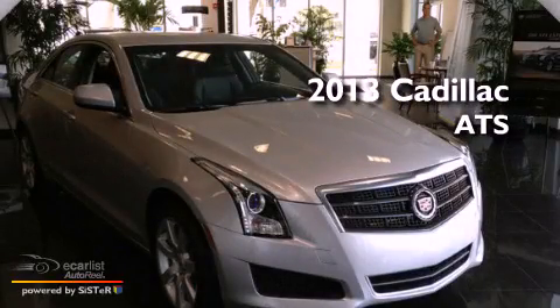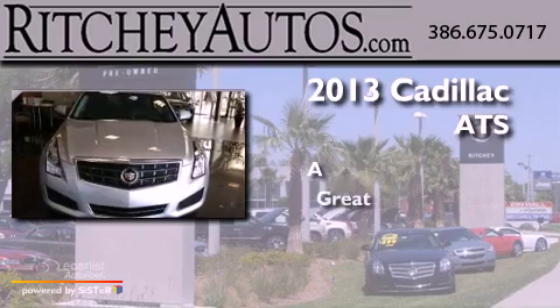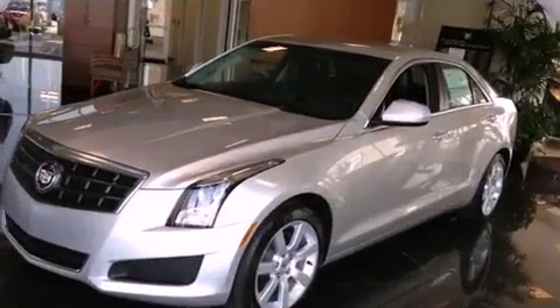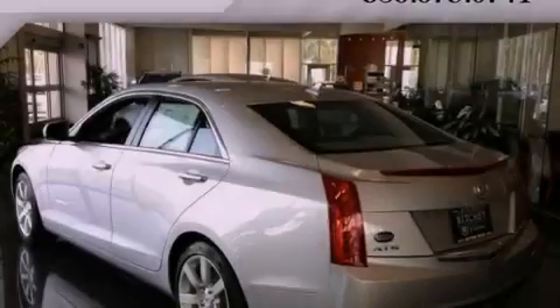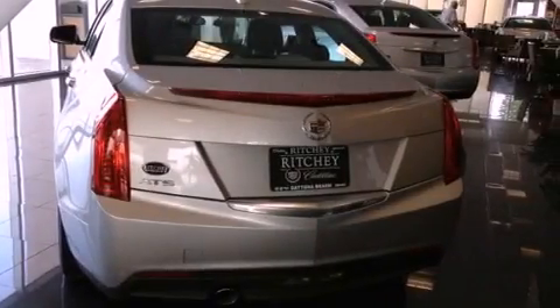This is a brand new 2013 Cadillac ATS. Its top features include direct injection, a navigation system, keyless ignition, a sunroof, a low tire pressure indicator, aluminum wheels, and run flat tires.